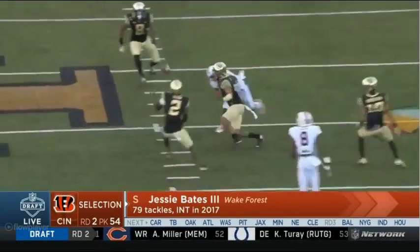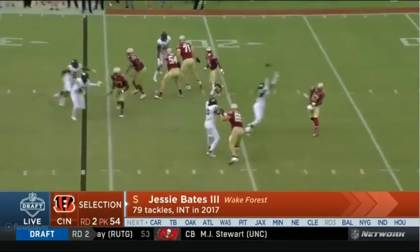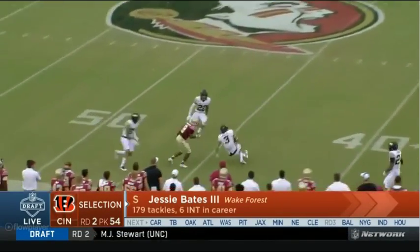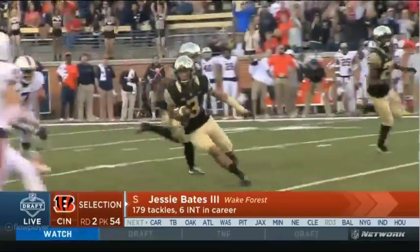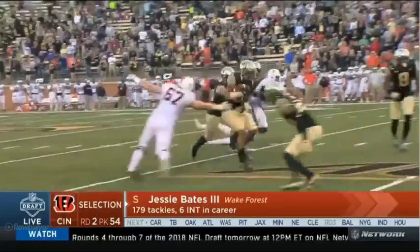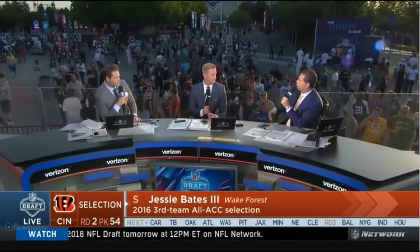When you look at what Cincinnati did yesterday with Billy Price and now here with Jesse Bates, they're going for guys with high football IQ — guys who understand the game, who understand schematics. I really like Jesse Bates. I think you might be getting a little run on defensive backs too — that's what it feels like.